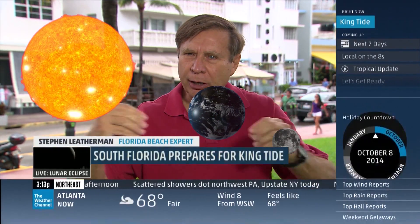When the sun, the moon, and the Earth are in alignment, then you get the strongest gravitational attraction.